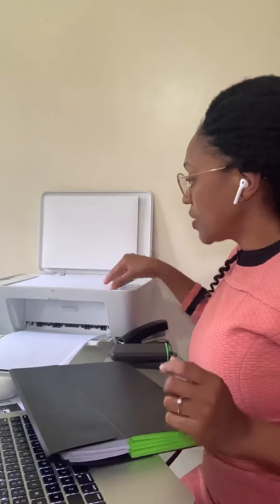Speaking of printing, you're going to need a printer. We have one that does scanning and color printing, and another that does black and white printing. Because of the nature of our work — and also the kid who goes to school and needs work printed — we found it useful to have two printers. This one is quite affordable; I think we got it for about fifty dollars, which is roughly five thousand Kenya shillings.